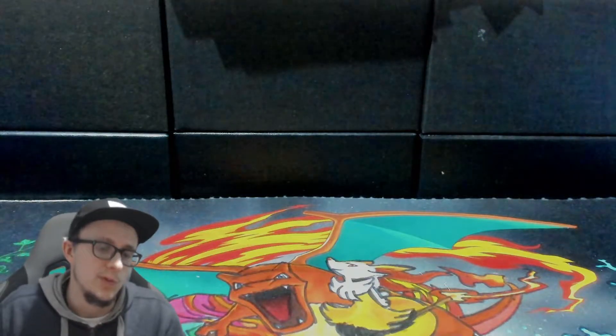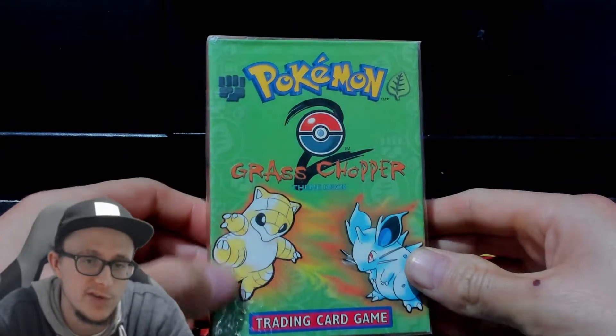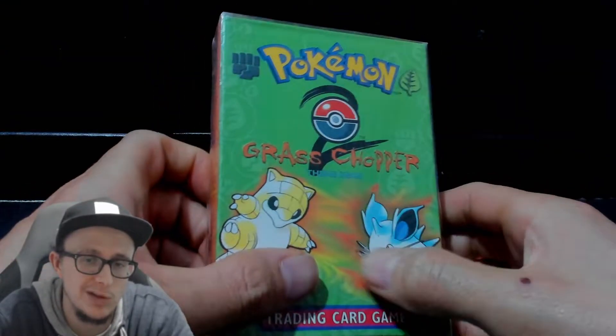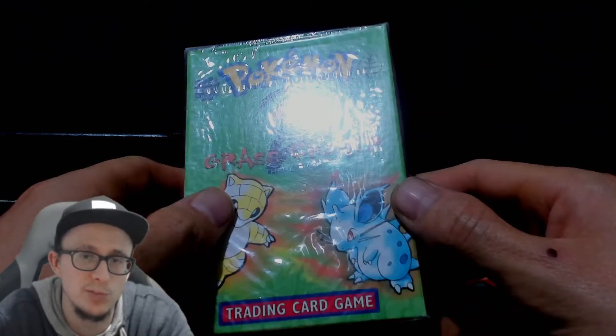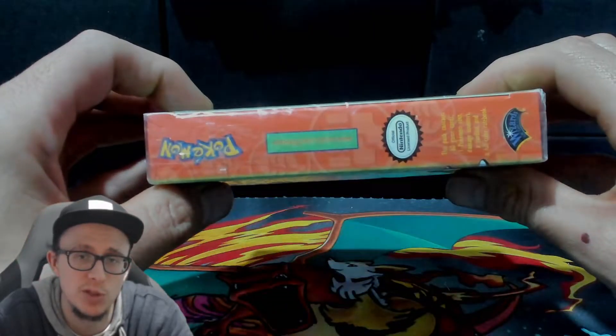Yo, what's up YouTube? We've got a grass chopper themed deck. I've got this for sale — this is a super mint box. It's got like a little bit of, you know, where a sticker might have been on the front — there's a little bit of glue residue on it. But other than that, yeah, it's a super mint box. It's probably like one of the mintest boxes I've had.